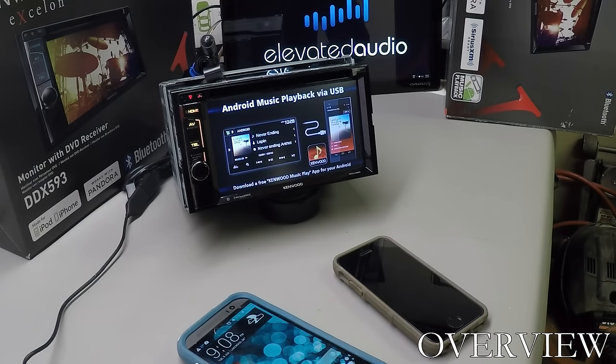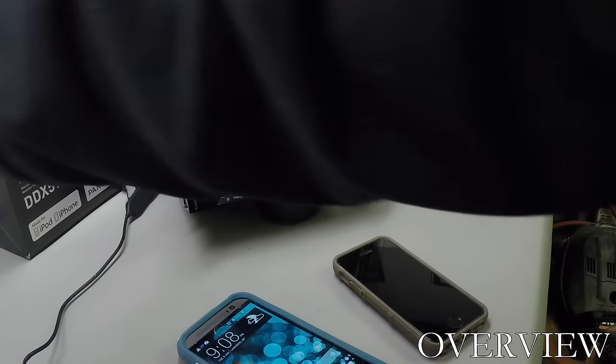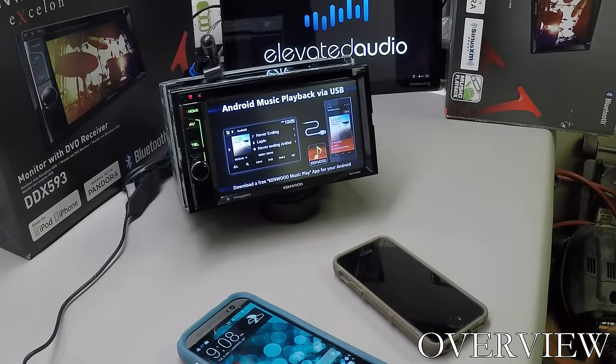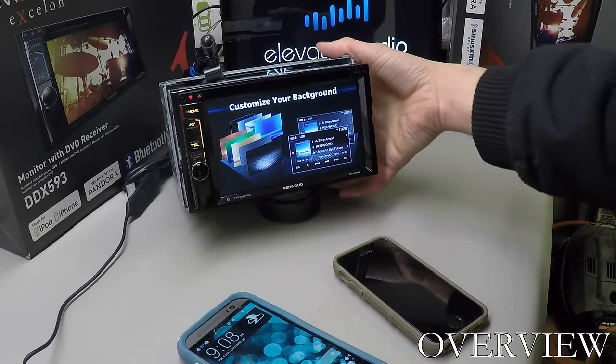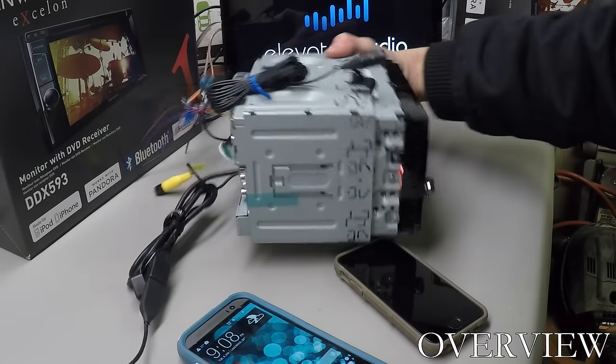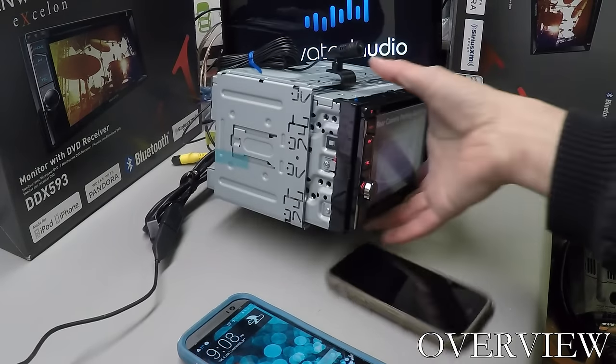Those are the only two differences. Screen size is the same — they're both a 6.2-inch screen. They're both Kenwood Exelon units, which means they come with a two-year manufacturer's warranty.